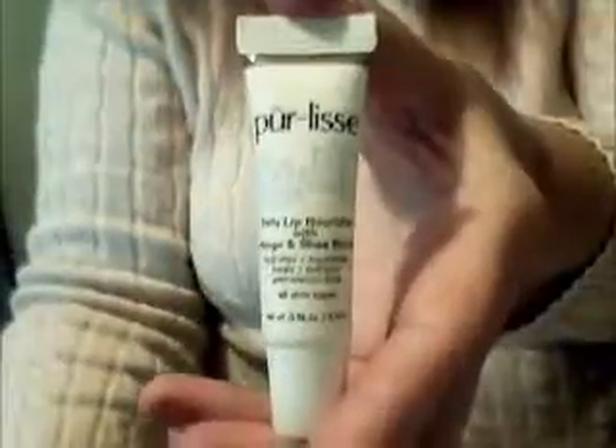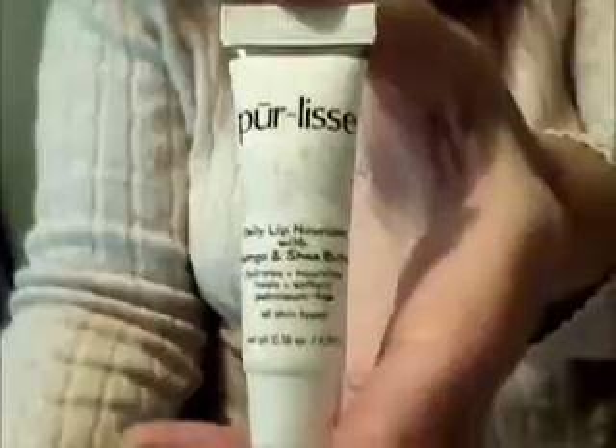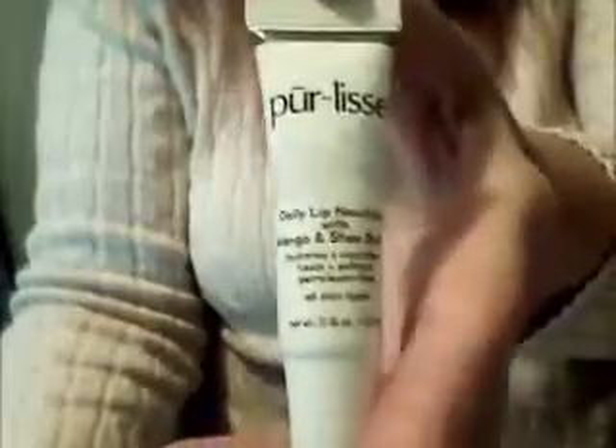This is the Pearlis Daily Lip Moisturizer with Mango and Shea Butter.